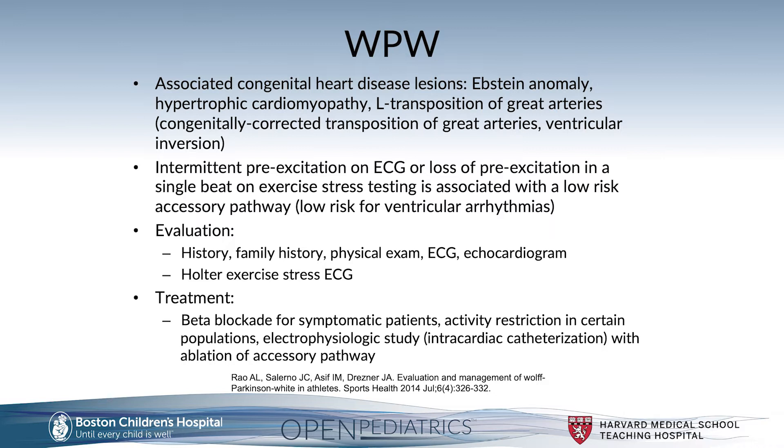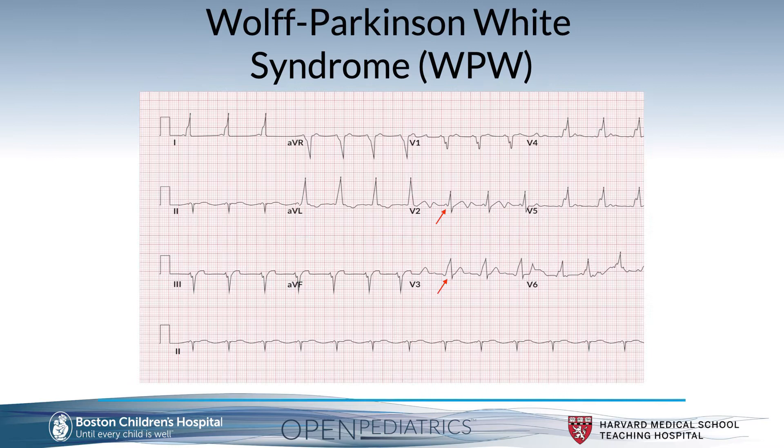Treatments commonly include beta blockade for symptomatic patients, activity restriction in certain populations — those with concern for high-risk pathways — and electrophysiologic studies with potential ablation of accessory pathways.